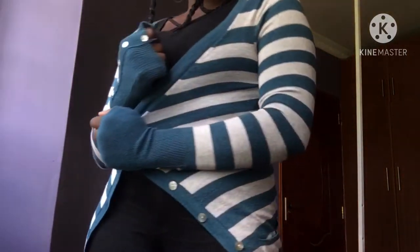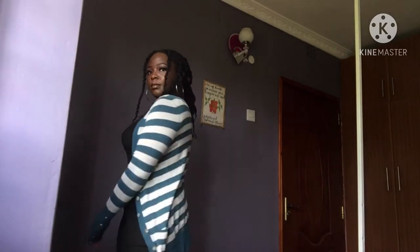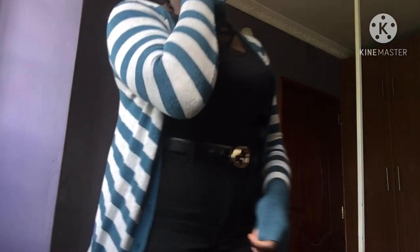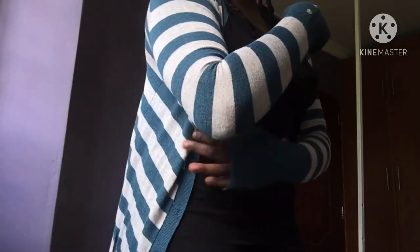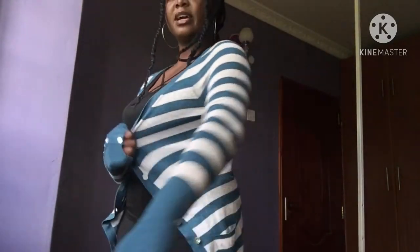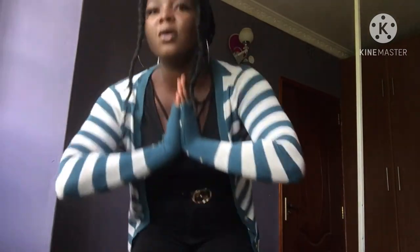Next sweater — I got this one a while back in Naivasha for 200 shillings. I don't wear it often but once in a while I do. I feel like I'm kind of outgrowing it — it looks a bit small — but all in all I still love it a lot.